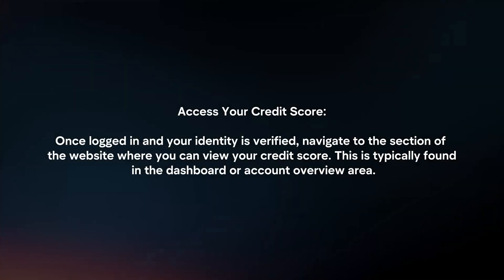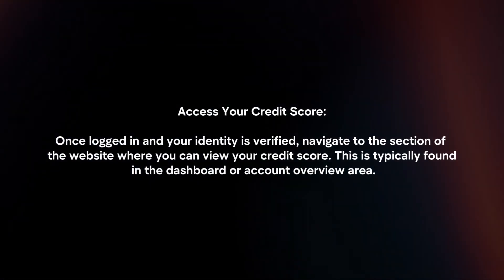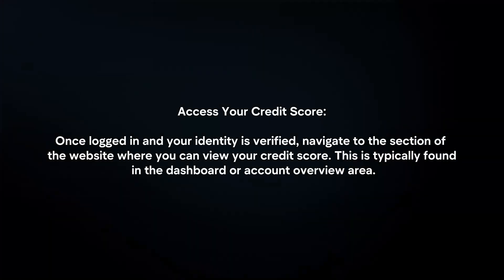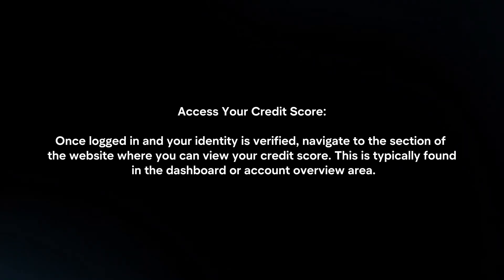Access your credit score. Once logged in and your identity is verified, navigate to the section of the website where you can view your credit score. This is typically found in the dashboard or account overview area.